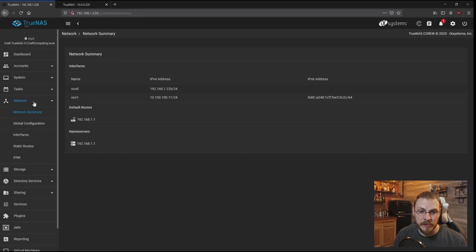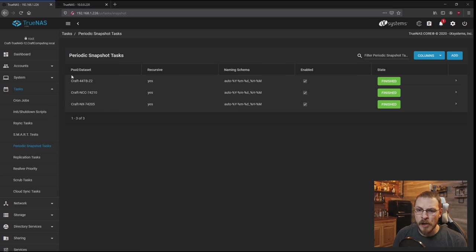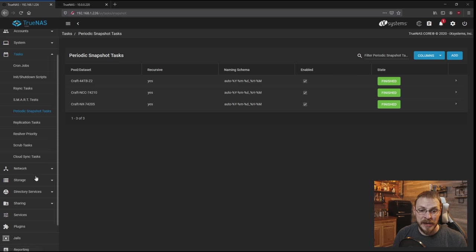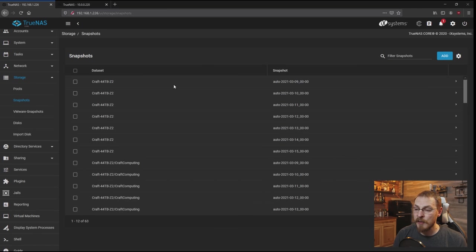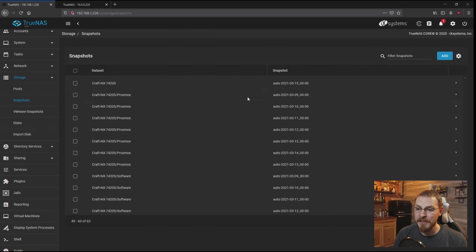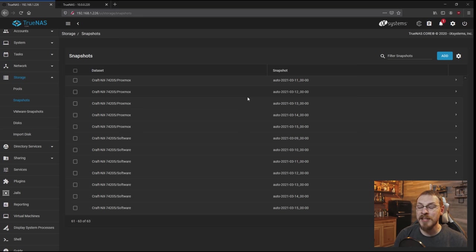Going back to my primary TrueNAS server, I'll go down to Tasks and then Periodic Snapshots. As you can see, all three of my storage pools have a periodic snapshot that captures once per day, and I save each of those snapshots for one week. To verify that everything is running as scheduled, I'll go to Storage and then click on Snapshots. For each pool and dataset, since these are set up as recursive snapshots, there should be a total of seven snapshots — one for each of the last seven days. For the storage pool 'Craft 44TB,' we have snapshots taken from March 15th all the way back to March 9th, and all child datasets and other storage pools have the same number of snapshots. We are good to go ahead and start backing up this server.